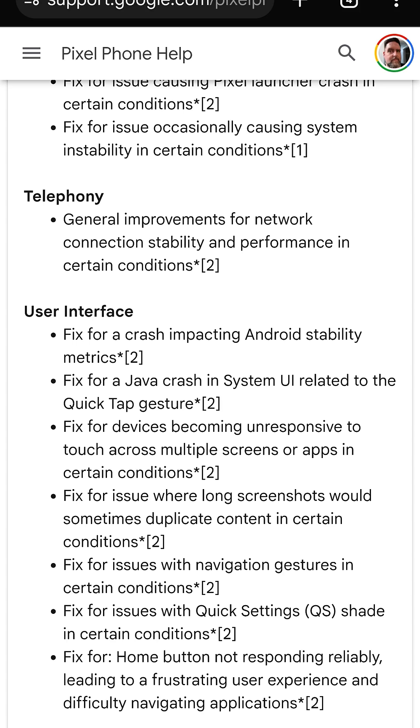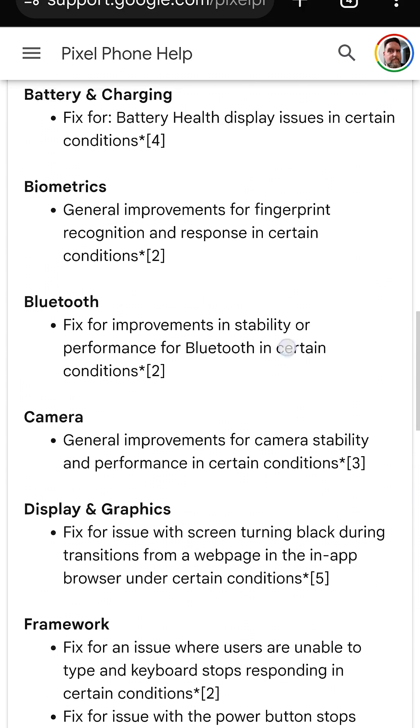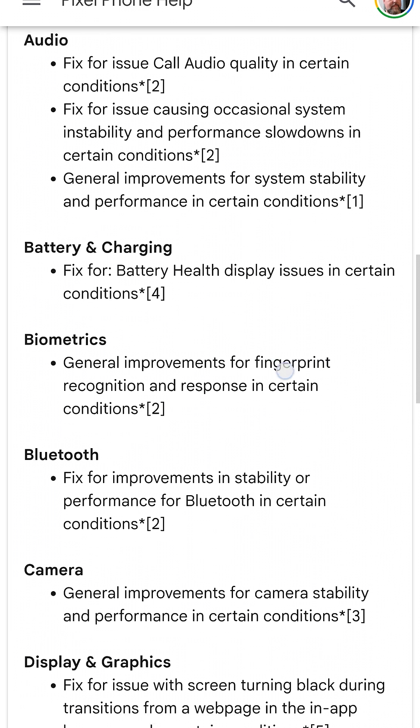Some carriers don't push through the updates at the same time. If you got your device directly through Google, you should be getting this update right away. Let me know down in the comments section what device you have and whether you got the update, and let me know if you have any other questions or comments.